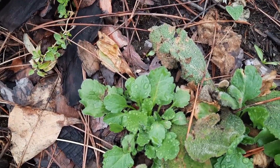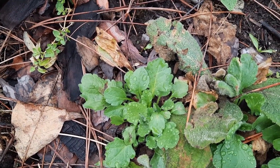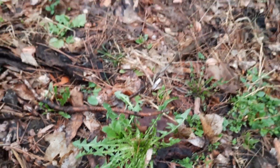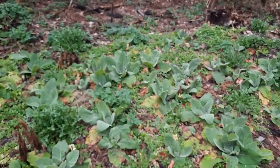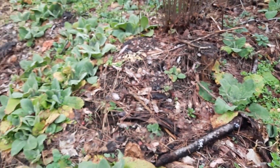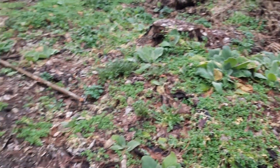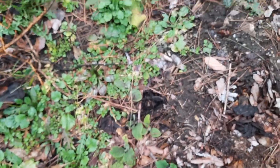In here, daisy fleabane — it could be the Pennsylvania fleabane; I'm not sure at this stage of growth. More dandelion, of course. And check out all this mullein — there is absolutely no shortage of it. Food everywhere.